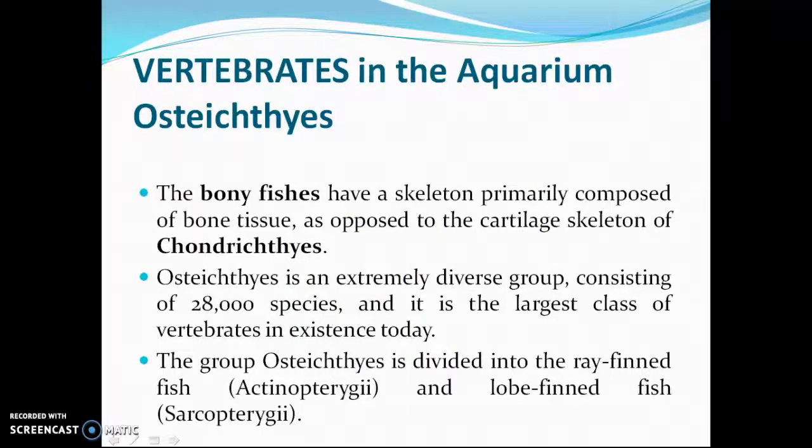Vertebrates in the aquarium: Osteichthyes. The bony fishes have a skeleton primarily composed of bone tissue, as opposed to the cartilaginous skeleton of Chondrichthyes. Osteichthyes is an extremely diverse group, consisting of 28,000 species, and it is the largest class of vertebrates in existence today.